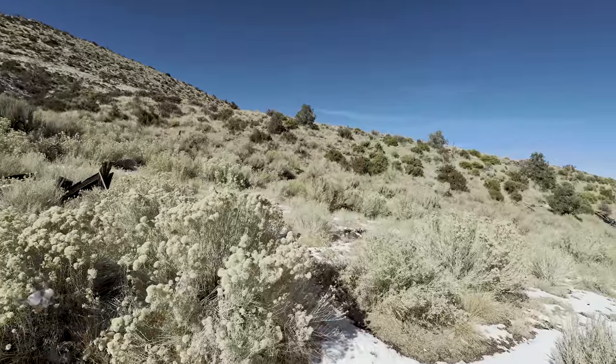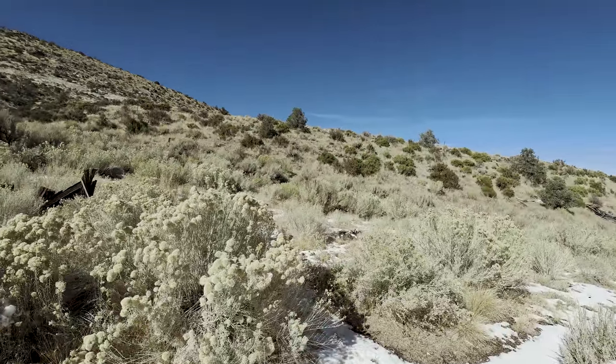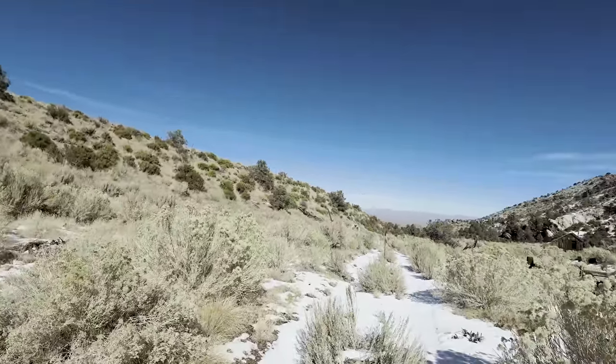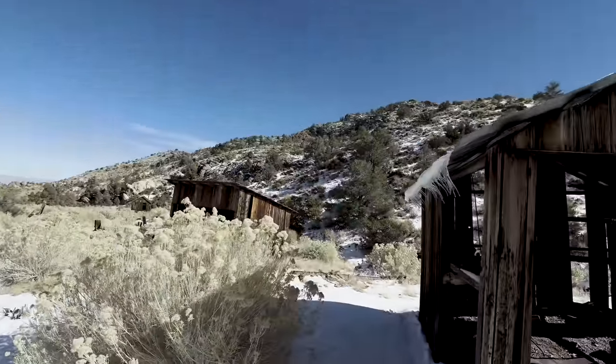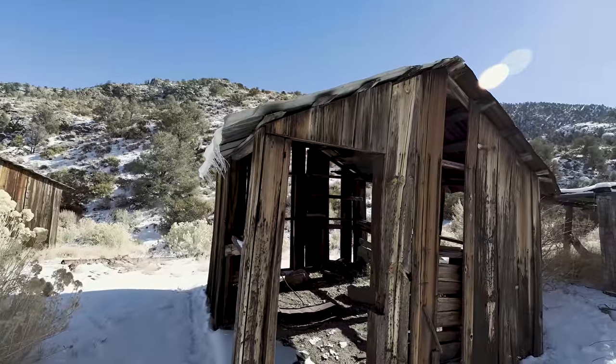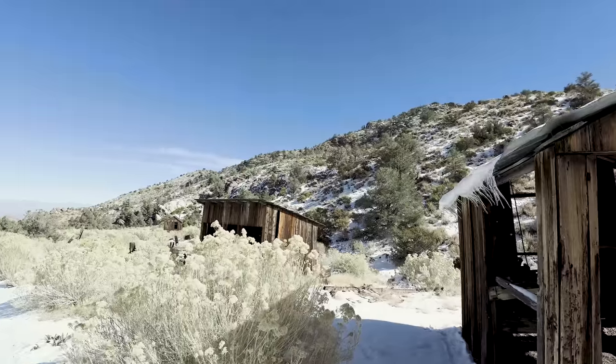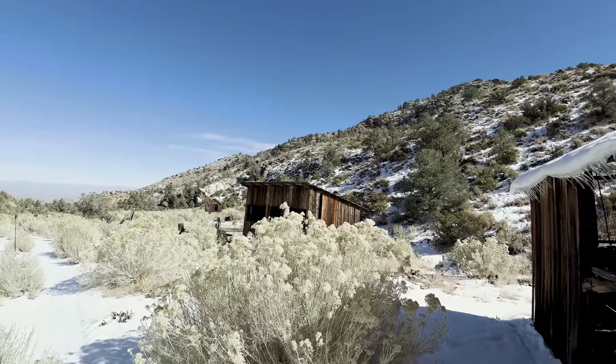That is it for today's adventure. I appreciate it if you made it all the way to the end of this video, hopefully you enjoyed it. Just remember: if you're ever out exploring in remote places such as this, enjoy the beauty, leave it as you found it, and most of all be safe.